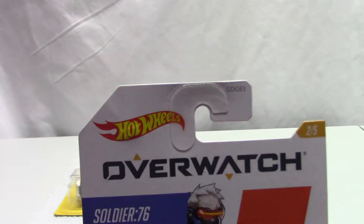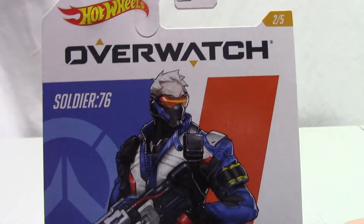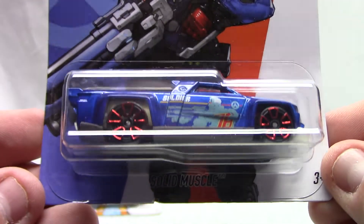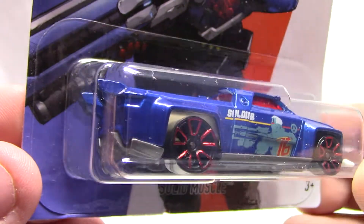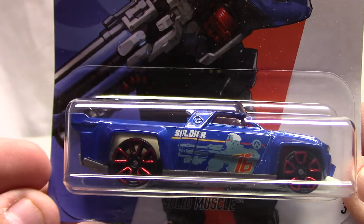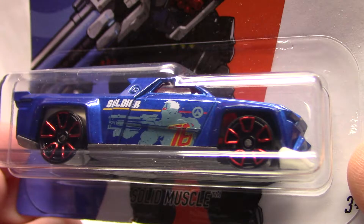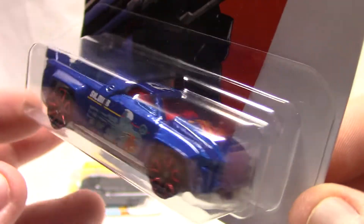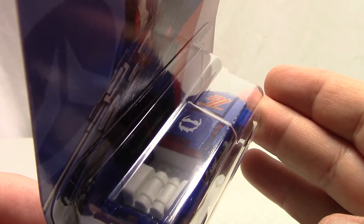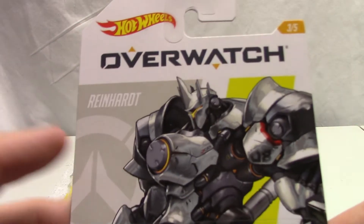Number two of five — this is Soldier 76. They did stunning work on the packaging as well. This is the Sold Muscle casting, a pretty popular casting, done in a really bright vibrant blue. Again, tons of tampo work and detailing, real wheel rims, red windows and red interior, with 76 on the hood. Very cool — it's even got a detailed back with what looks like some tanks in there. Pretty neat.